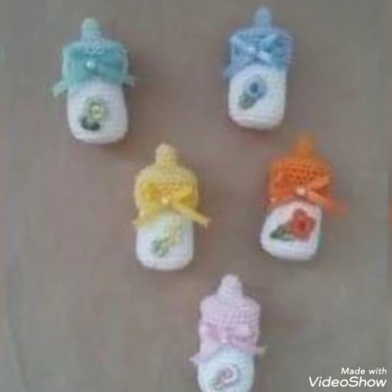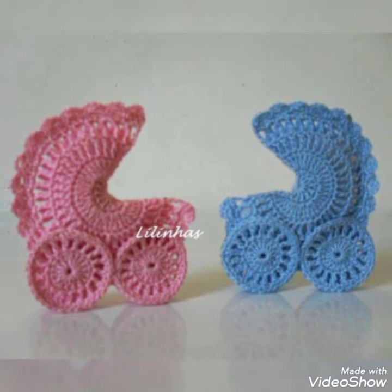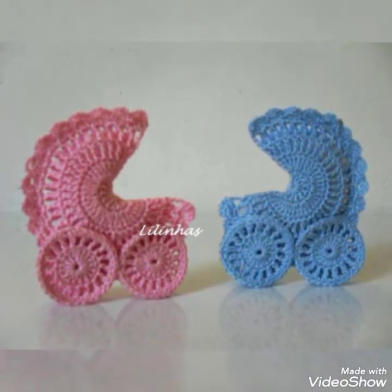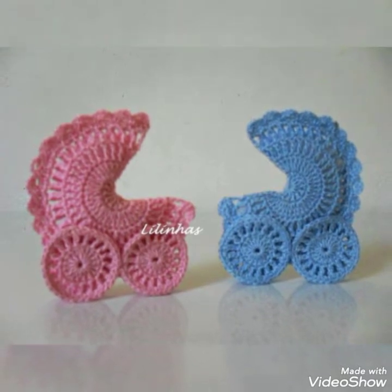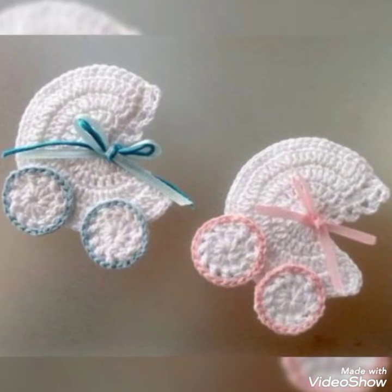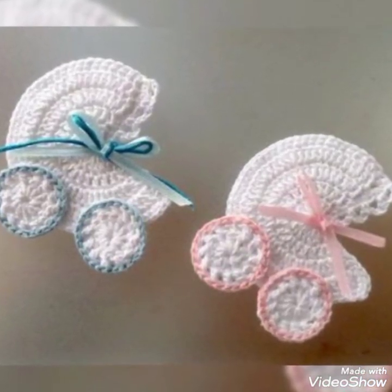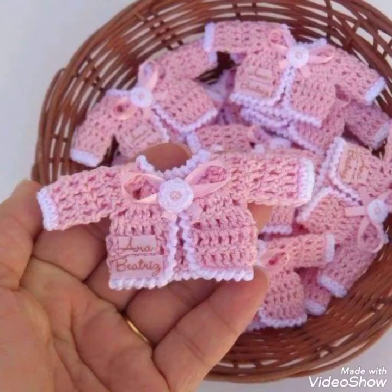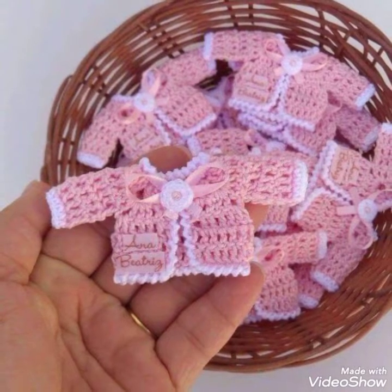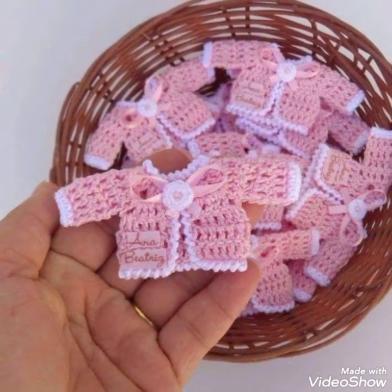These are so cute with beautiful stitches, amazing designs, and lovely color combinations. You can see all the designs are really amazing — you will definitely love them and want to make these party favors for your guests. They will be so happy when they receive these cute party favors.